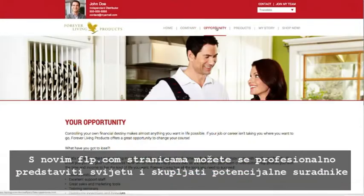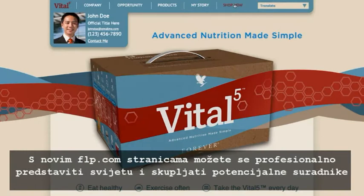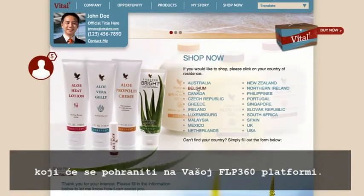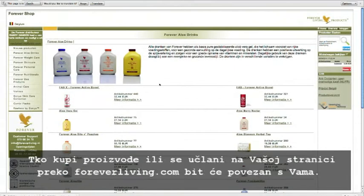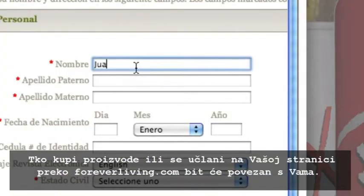With your new FLP.com websites, not only can you present an incredibly professional face to the online world, but you'll be able to collect leads that will go directly into your FLP360 portal.